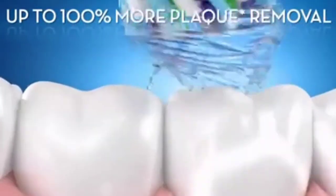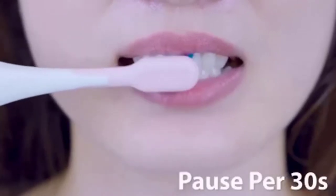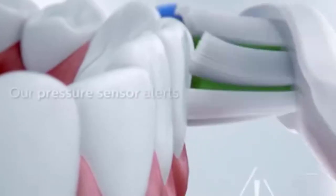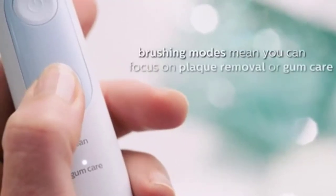Brushing regularly can help eliminate bacteria that cause plaque, that sticky, germy film that can build up on teeth, leading to tooth decay and gum disease. Severe gum disease has been linked to illnesses including diabetes and heart problems.